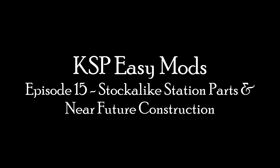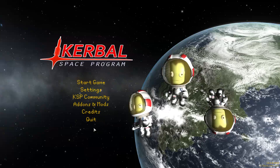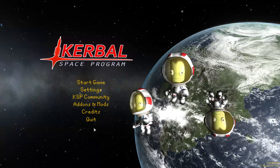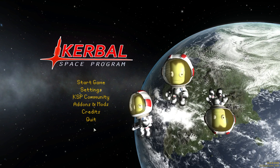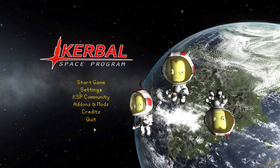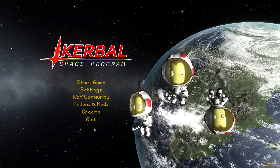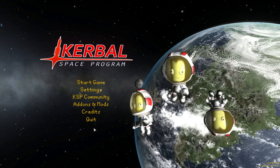Today we have another two-mod episode featuring Stock Alike Station Parts and Near Future Construction. Both these mods are made by one of the finest KSP modders out there — Nerd3 — whose body of work is truly impressive. Near Future Construction is just one of a cohesive group of mods called Near Future Technologies. These two mods are a great way to expand your station building options.